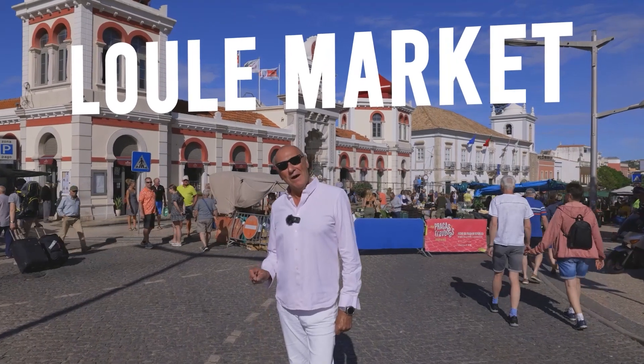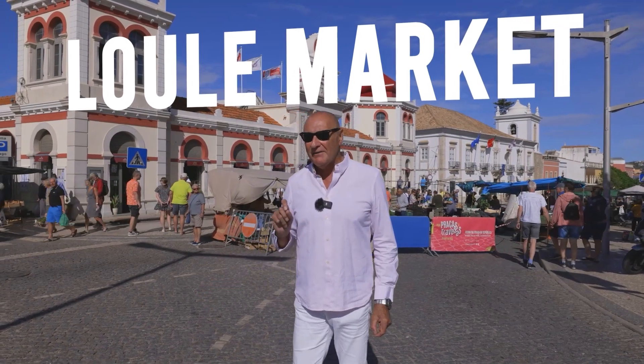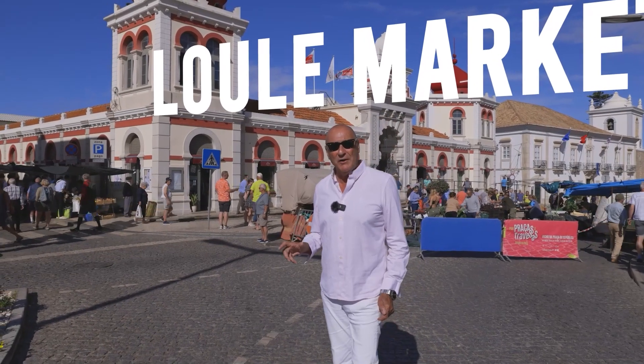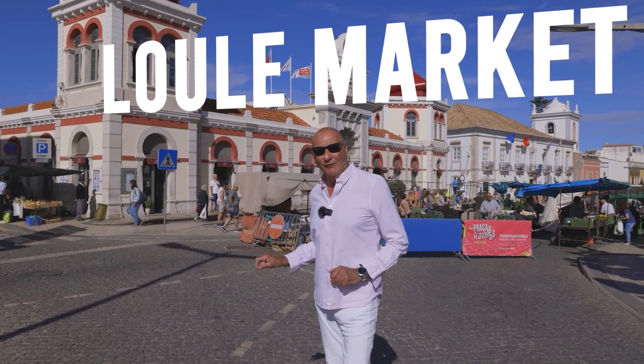Good morning guys and welcome to Lule Market. We're here on a Saturday to have a look around. The market itself dates back to Moorish times. Artisans, the local community and farmers have been coming here for many, many years. It's a lovely place to come and visit. Let's show you around.